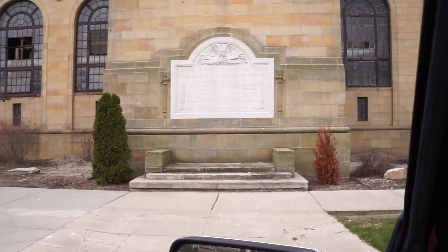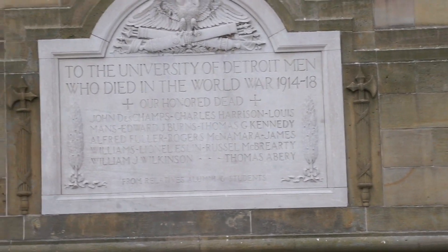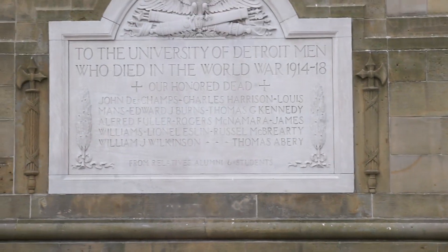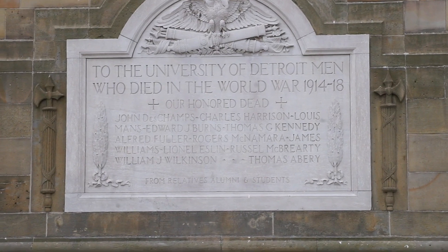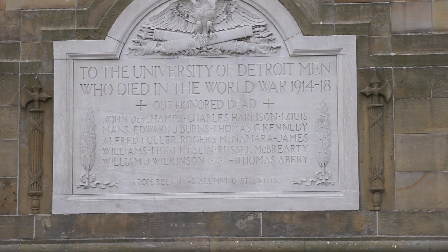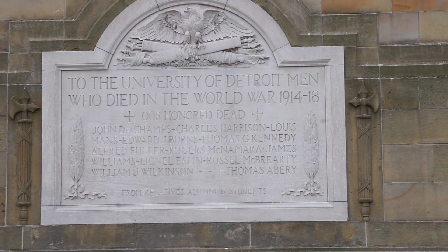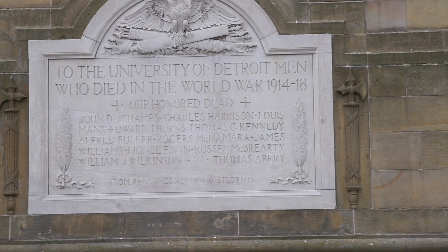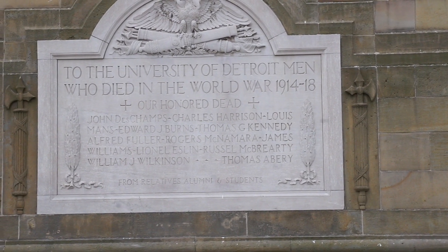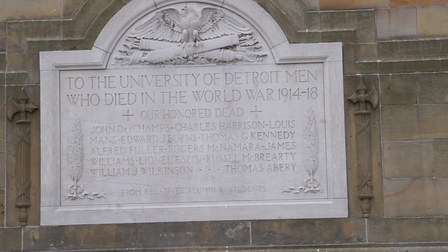Let me zoom in on that and read it for you: 'To the University of Detroit men who died in the World War, 1914 to 1918 — our honored dead.' And then it lists the names: John de Champs, Charles Harrison, Lewis Manned, Edward Burns, Thomas Kennedy, Alfred Fuller, Roger McNamara, James Williams, Lionel Eslin, Russell McBerty, William Wilkinson, and Thomas Abory.